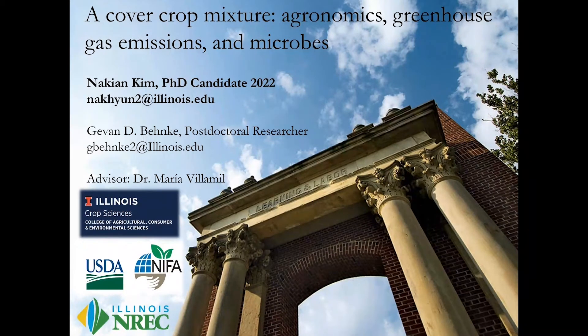Today I'll be taking on from the cover crops that Dr. Hwang has introduced, and I'll talk specifically about greenhouse gas emission and the soil microbes.